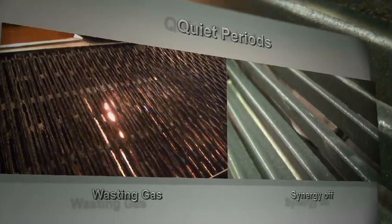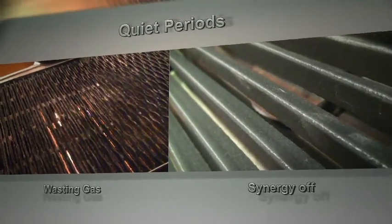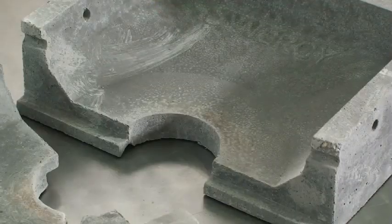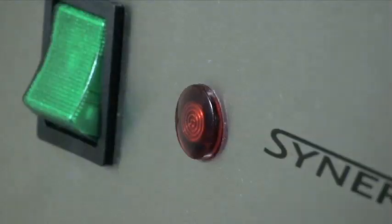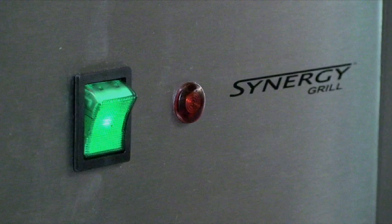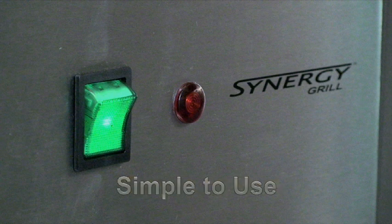Now you can stop wasting your gas and do something to help the environment. The specialized composite heat base allows your Synergy grill to be reheated quickly. In a flash, you're up and running. With just an on-off switch, the Synergy grill is simple to use.